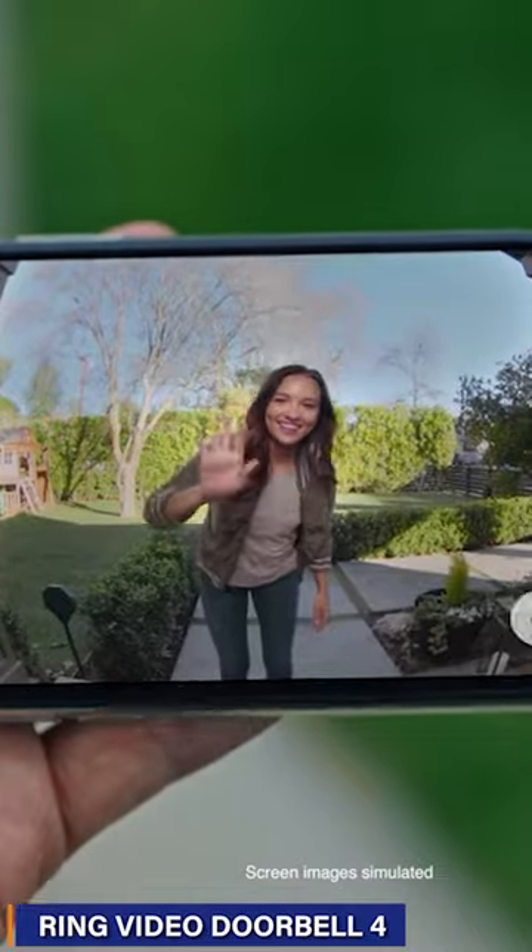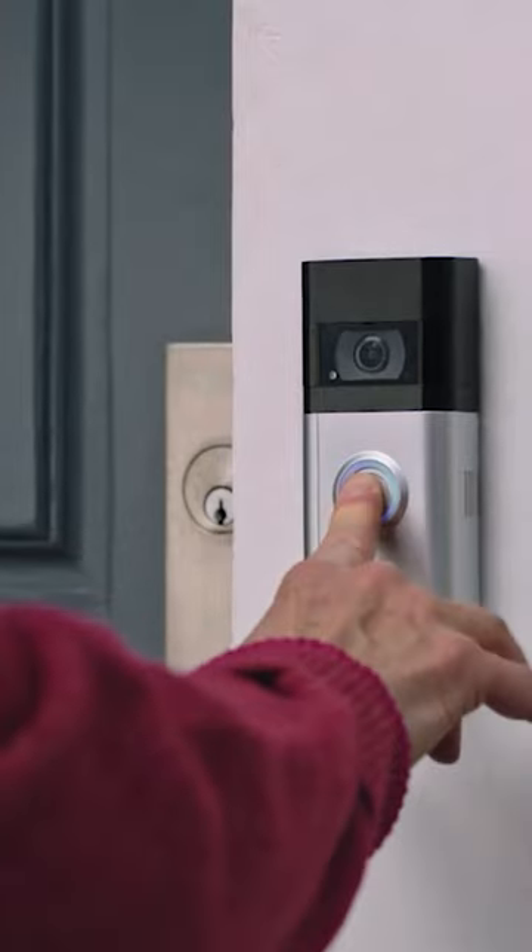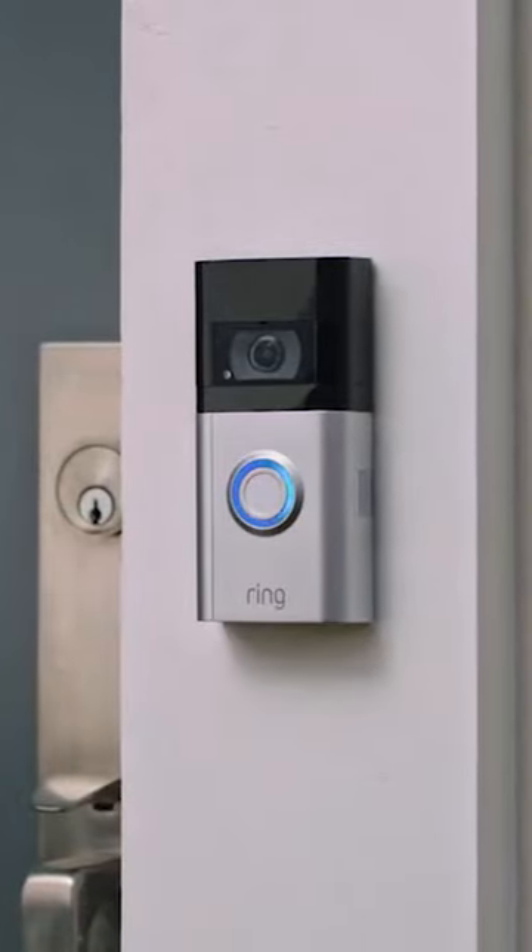Our first pick for ultimate peace of mind is the Ring Video Doorbell 4 with Ring Chime Pro. Elevate front door protection with HD video, two-way talk, and advanced motion detection. Includes Ring Chime Pro for extended Wi-Fi coverage.